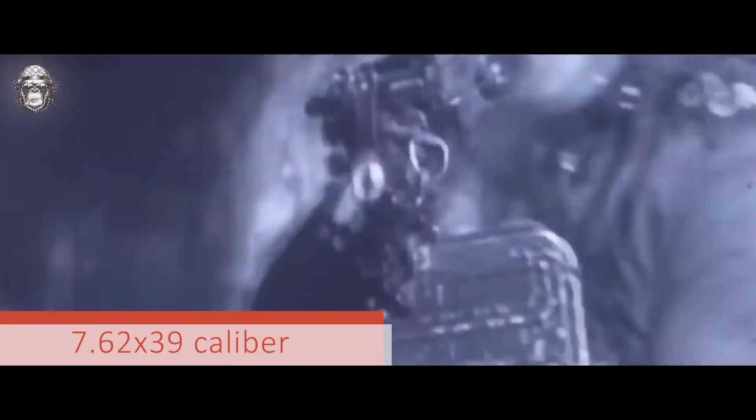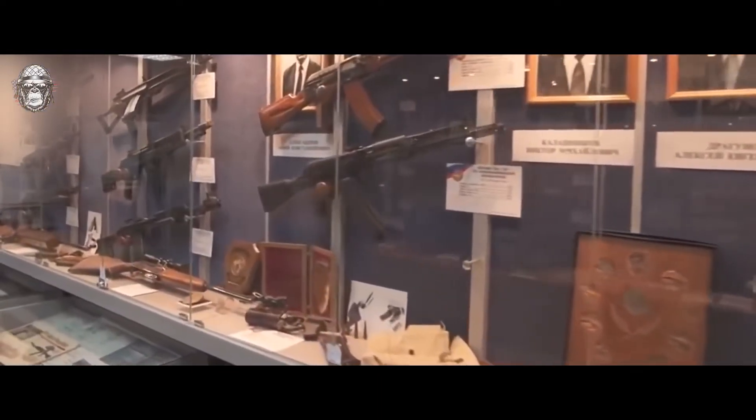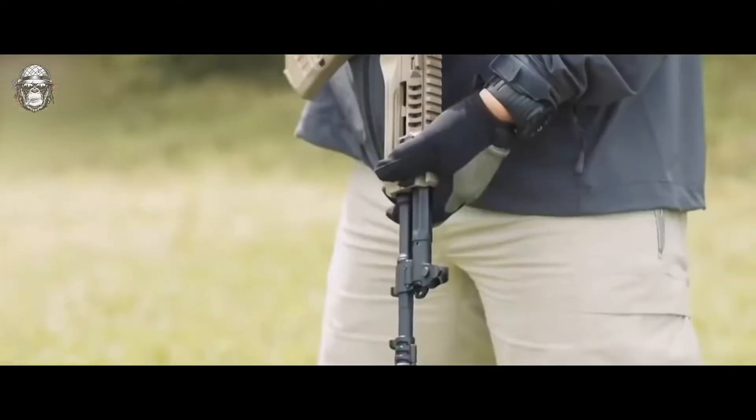Its design was simple and reliable, and the 7.62x39 caliber cartridge had the highest penetration for its time. Currently, there are many modifications of this weapon, and the most modern is the AK-12. Let's talk about the subject of our review — the AK-12 assault rifle.